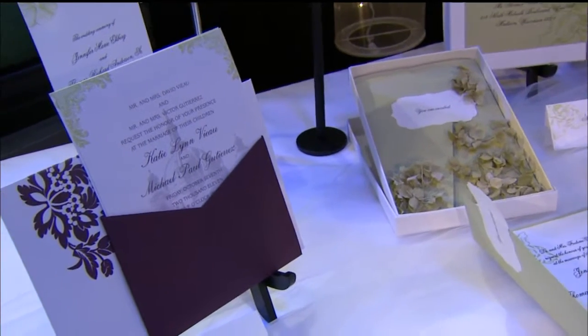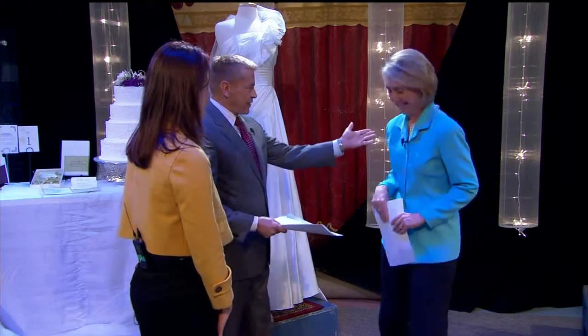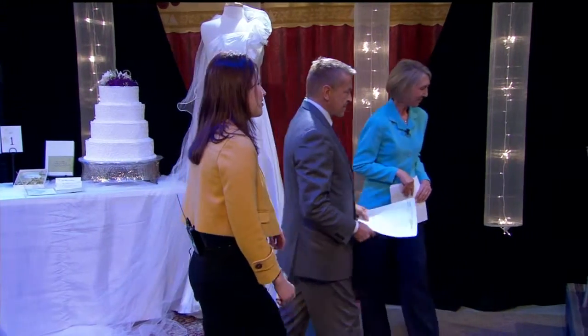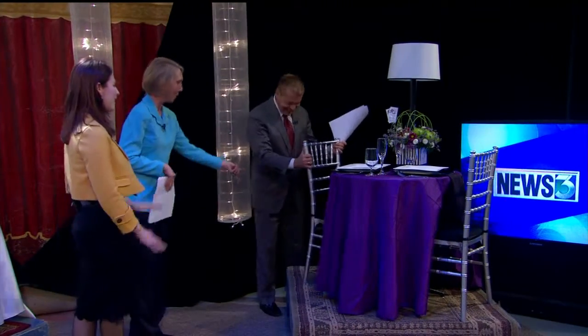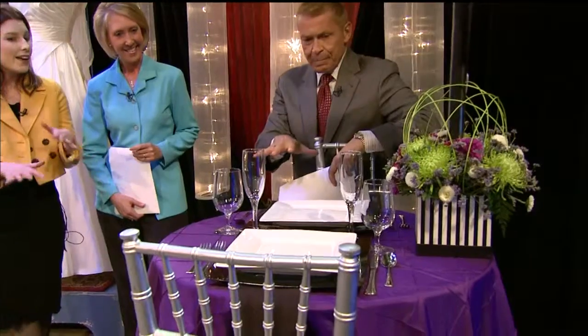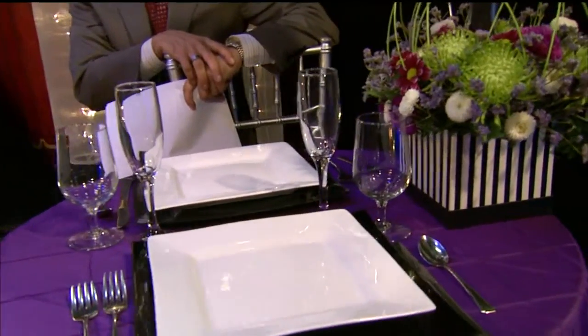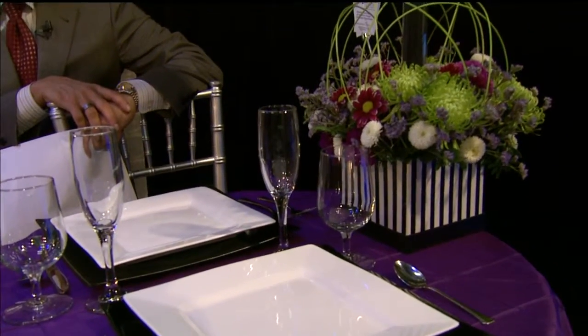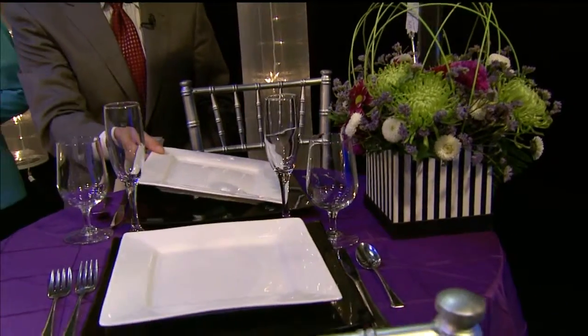The nice thing about the show is everything you would ever need for a wedding is in one place — the dresses, the cakes, the invitations — it's all there, your one-stop shop. Over here we have a beautiful sweetheart reception table from Event Essentials and the Flower Studio. Purple has been big the past couple of years and it's still going strong. This is more of a contemporary look with the square chargers, square plates, and black and silver accents.